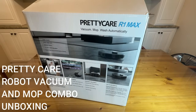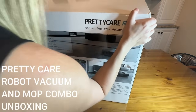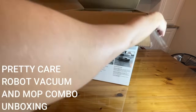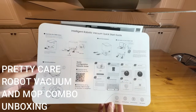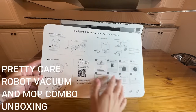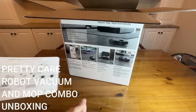Stick around for the unboxing. Okay shoppers, it is time for the unboxing of the PrettyCare R1 Max — it vacuums, it mops, and it washes everything automatically. We are going to check out absolutely everything that comes in this incredible package. First thing we have is a quick start guide — I love a quick start guide. You scan the QR code, download the app, and you've got all the functions and exactly how to set this up. Really cool; I appreciate when a brand includes that.